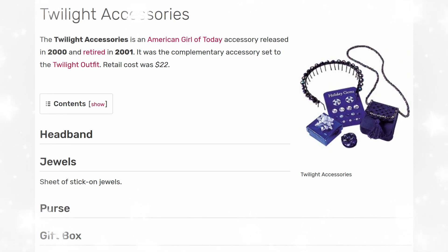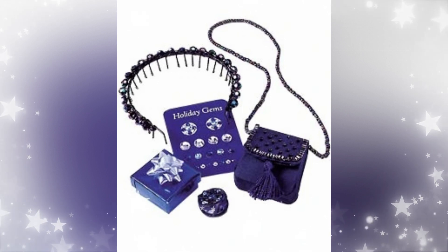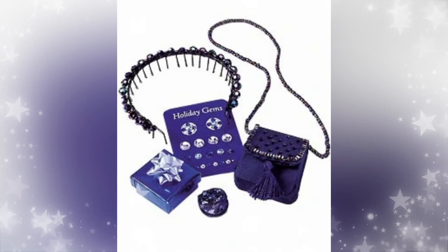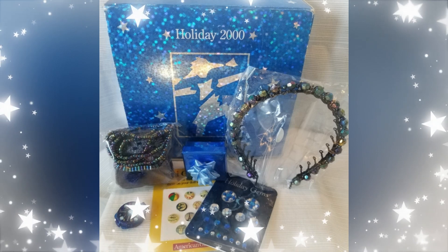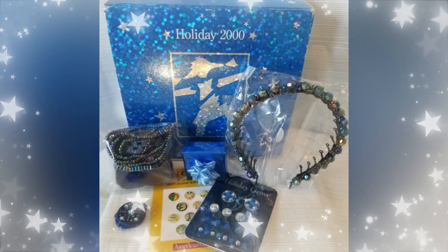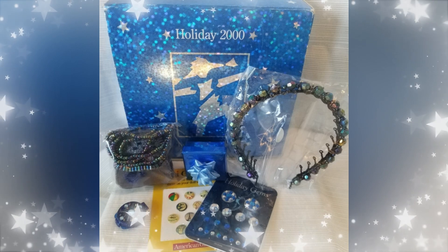Next up is the Twilight Accessories. It released in 2000 and retired in 2001. It was a complementary accessory set to the Twilight outfit. The retail cost was $22. It came with a headband, stickers for the little ears since they didn't do pierced ears at the time, a purse, a compact, and a little gift. I actually like this set — it's simple yet has really nice pieces. That headband is so cute. I love the shimmer of these pieces and all the different color variations, like different blues. It's a beautiful set, though I'm not sure how the pronged headband worked in the doll's hair.